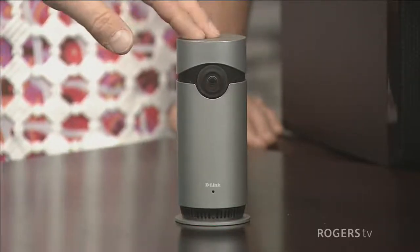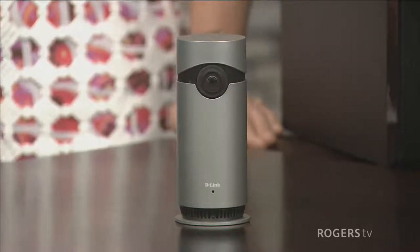It's also the first Apple HomeKit-enabled wifi camera, so it works seamlessly with iPhone, iPad, and even Apple Watch. It's got end-to-end encryption for better security. It's $269 from D-Link.